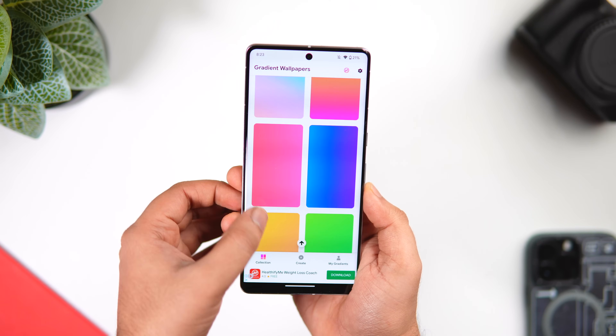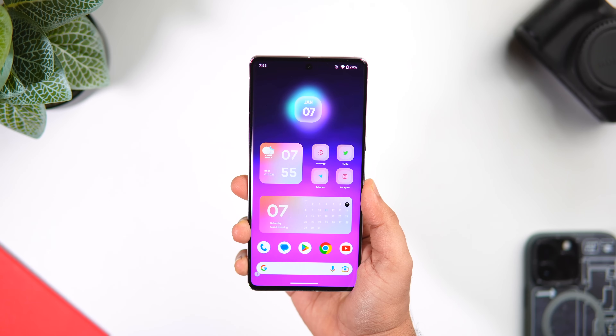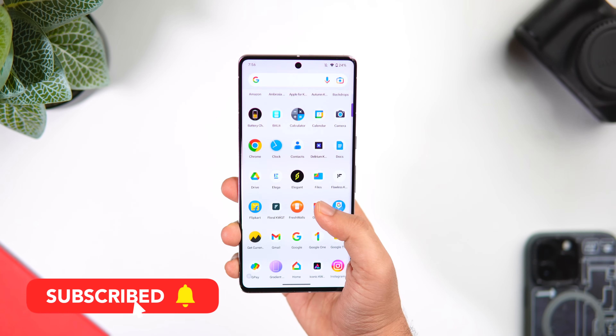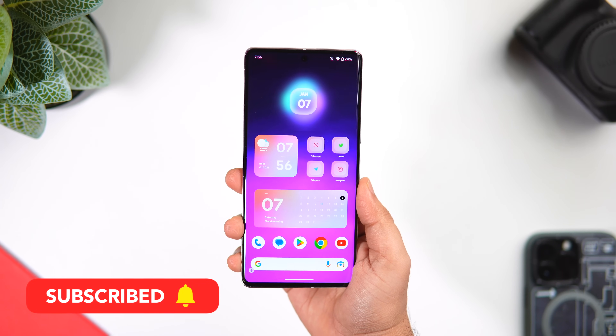All in all, it's a great application, and if you love customizing your Android home screen then definitely check this one out. So that's pretty much it for this video — these are some amazing applications that will change the entire way how you are using your Android smartphone. If you guys liked this video, be sure to hit that like button and subscribe to this channel if you haven't already. I'm Mr. Android and I will see you guys in the next one.